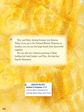Analyze the text. Author's purpose. What is the author's purpose for writing about Mary Anning and Trey?